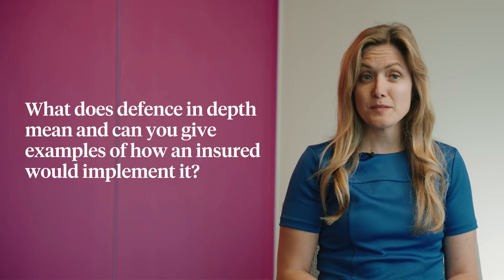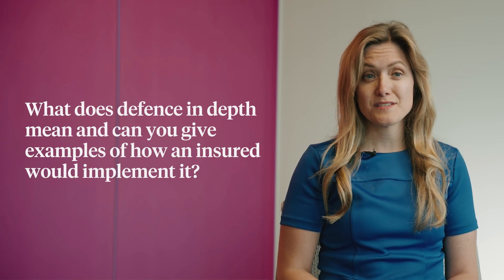Defense in-depth, very simply put, is the most effective security solution an organization can deploy, which ironically does not stop at ensuring security proficiency alone.